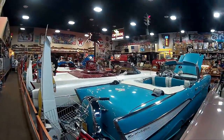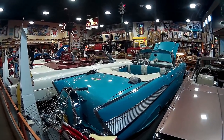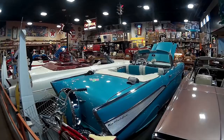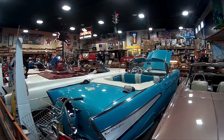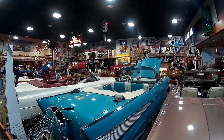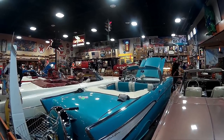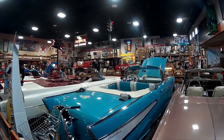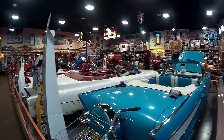Looky here — it's a 57 Chevrolet. We saw a few of those in the car show at Graham, Texas, but none of them were ragtops like this one. And that's exactly what the 57 Chevrolet that I used to own was — a convertible, just like this, only a little darker blue paint. Very beautiful.